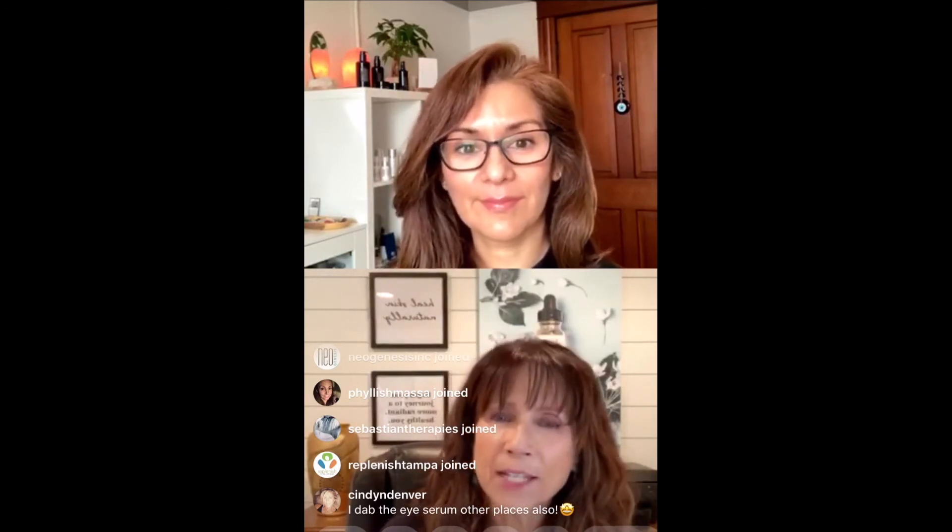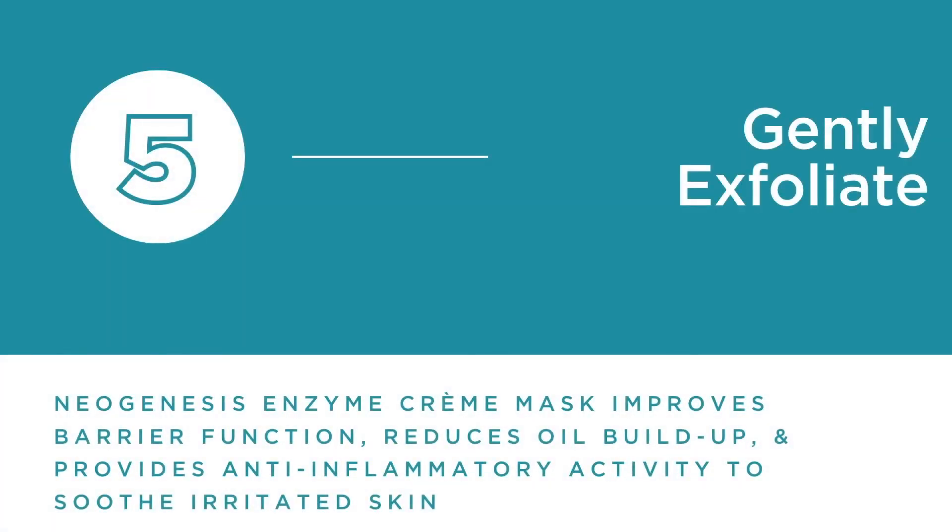One thing I wanted to mention is the enzyme cream mask. As we get that buildup, we have a very gentle enzyme cream mask that uses fruit enzymes — the papain and the bromelain. It also has niacinamide, which is very anti-inflammatory and really beautiful for the skin. We just want to give the skin everything we can so that it can protect itself as much as possible.